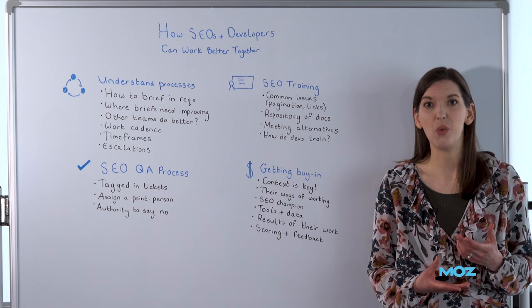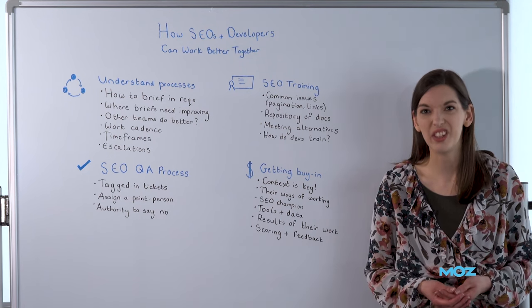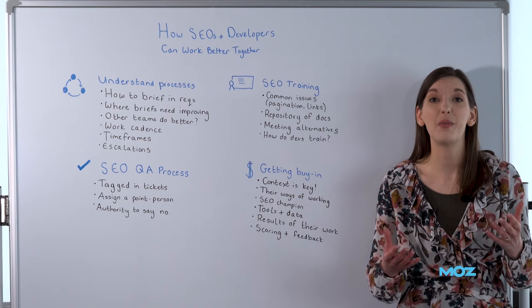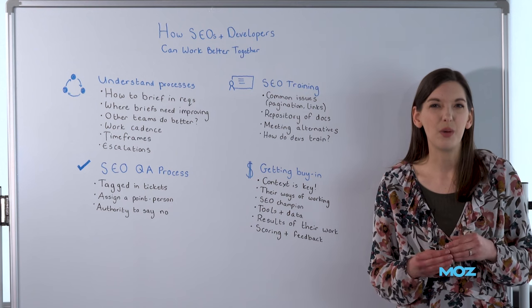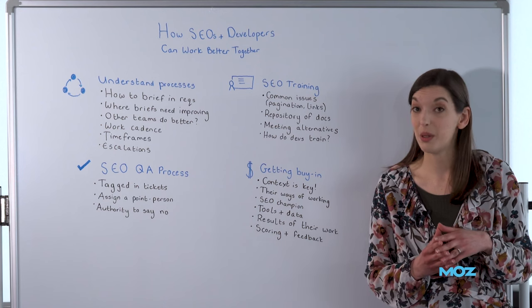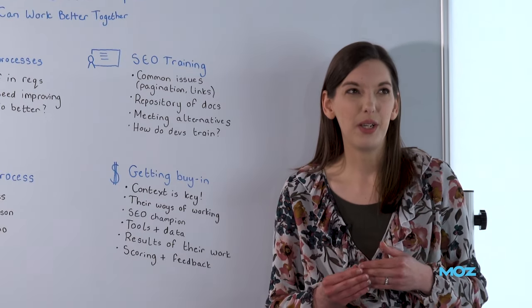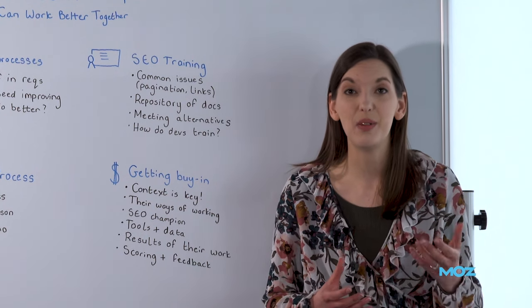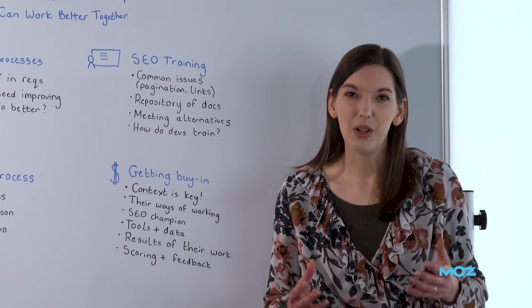Developers have the opportunity to make our lives so much better by quickly implementing that fix to load speed, or make our lives so much worse by accidentally rolling out some code that completely de-indexes the website. But actually, we can really help developers as well, because we have the opportunity to give them data into usability and accessibility. It's actually quite important that we work well together.